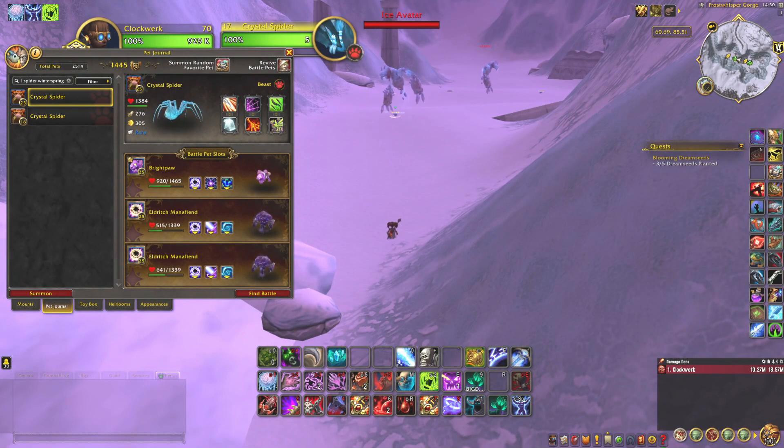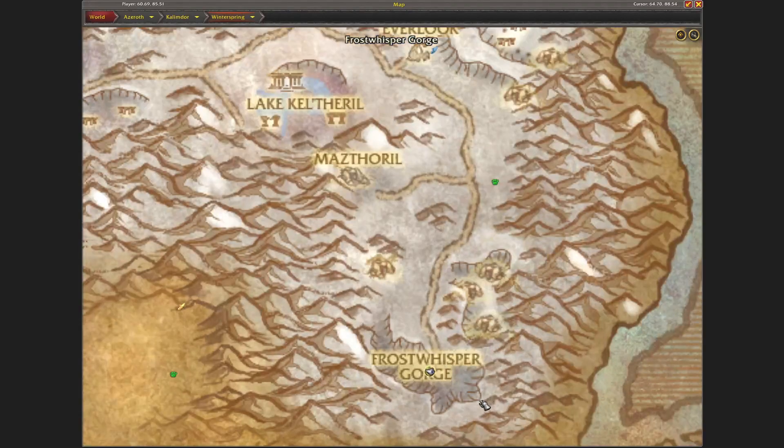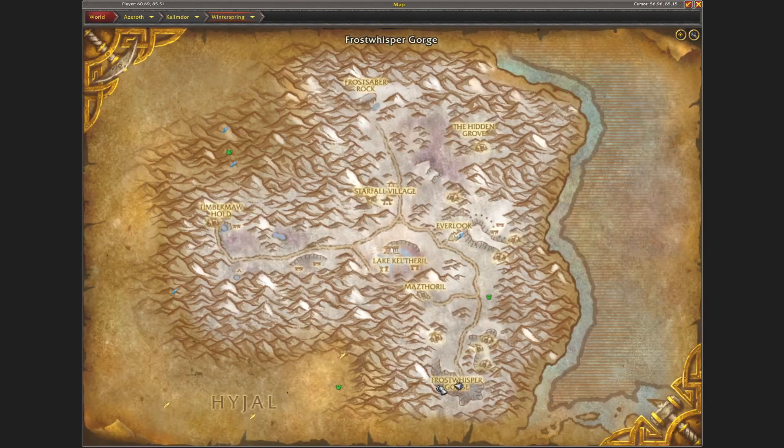Hi welcome! Today I want to show where I found the Crystal Spider for the Kalindor Safari achievement. I found two of them right here — one is in front of me as you can see and one is behind me as you can see on the minimap. I found them right here in the Frost Whisper Gorge within Winterspring, as you can see in the south.